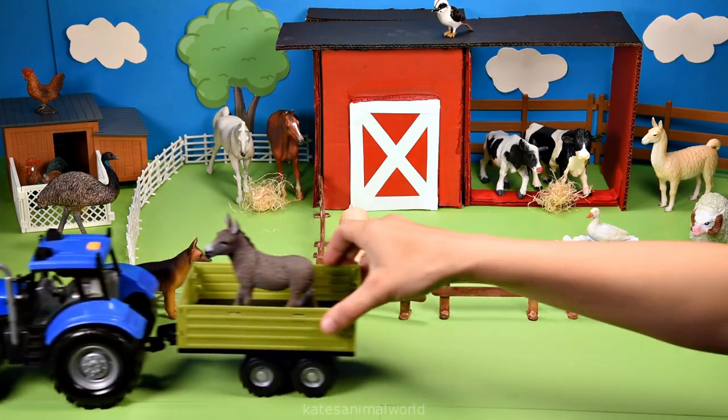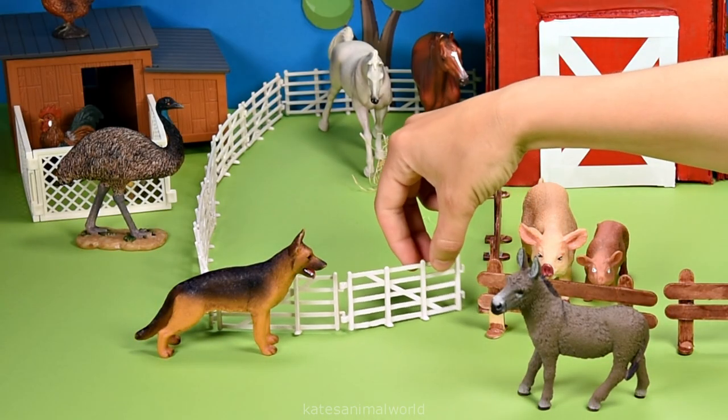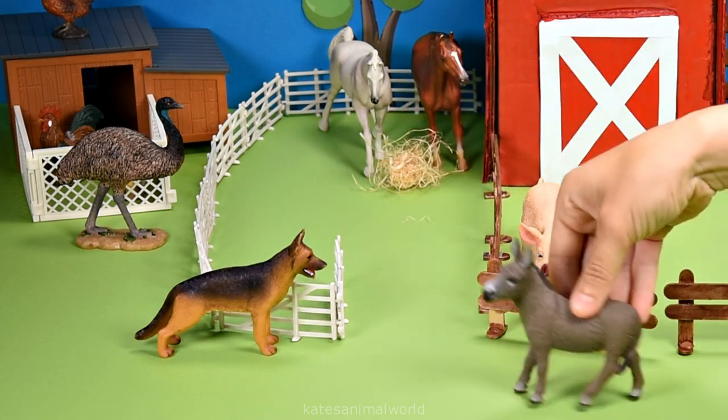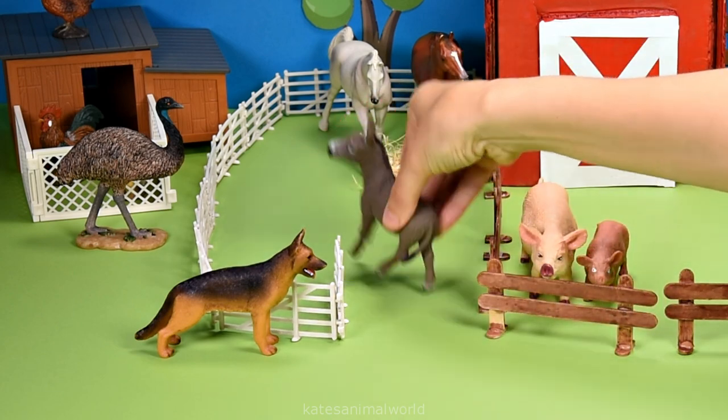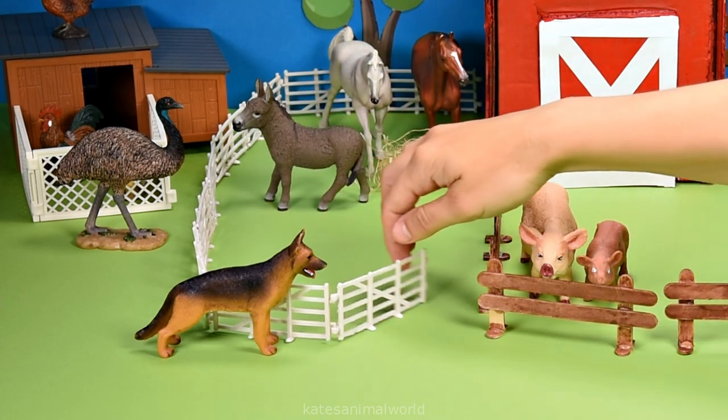Who's in the back of the tractor? It's a donkey. Donkeys are used to carry heavy loads on their backs when needed. Don't forget to close the gate.